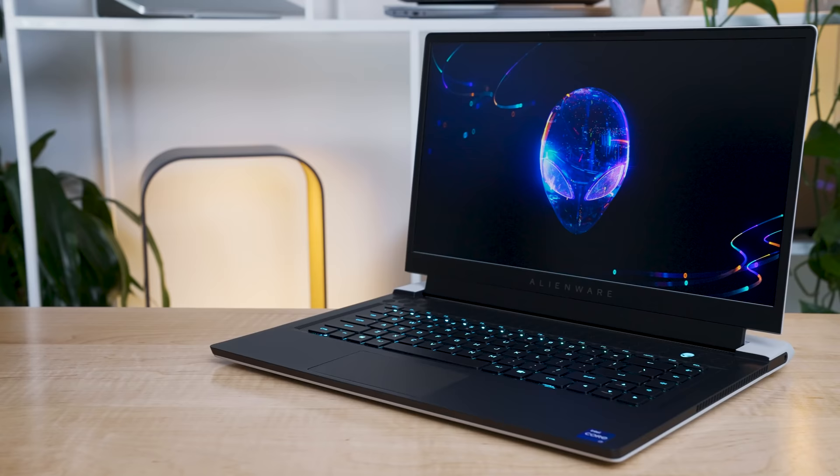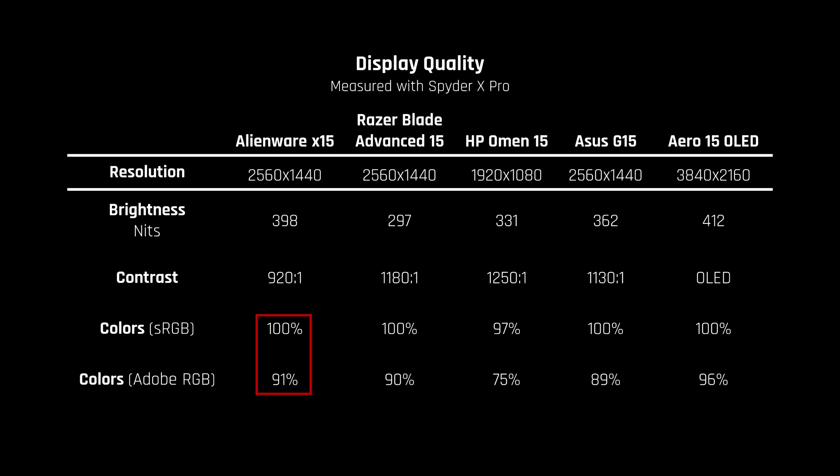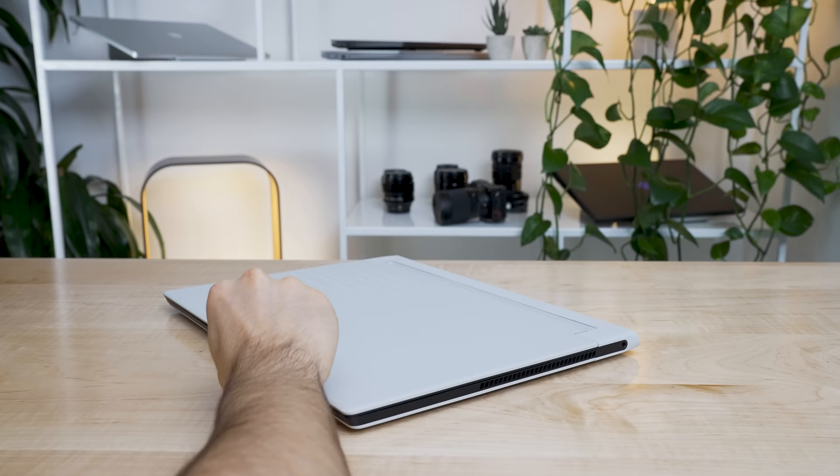Let's talk about the display. I have the 1440p 240Hz panel, and it's a very good one. Around 400 nits of brightness on a non-reflective matte panel means it is bright enough for almost any environment. Color reproduction is excellent. My only nit is that it's a tiny bit grainy and the contrast could be better, but I'm really nitpicking here — this is a 9 out of 10 display.